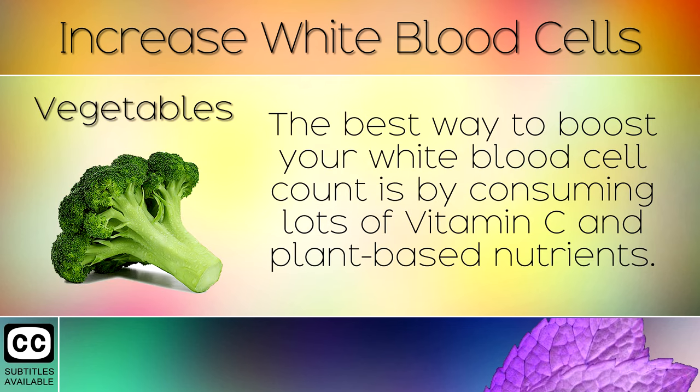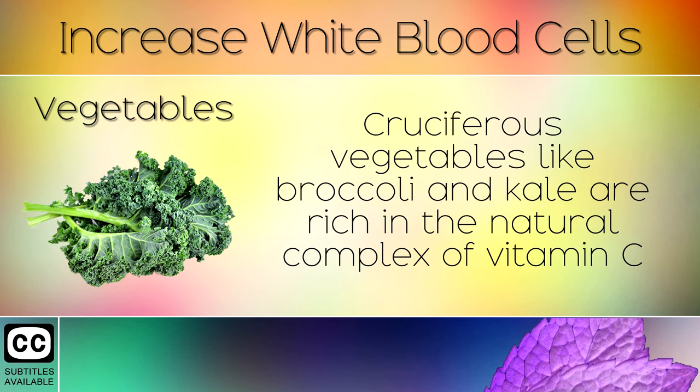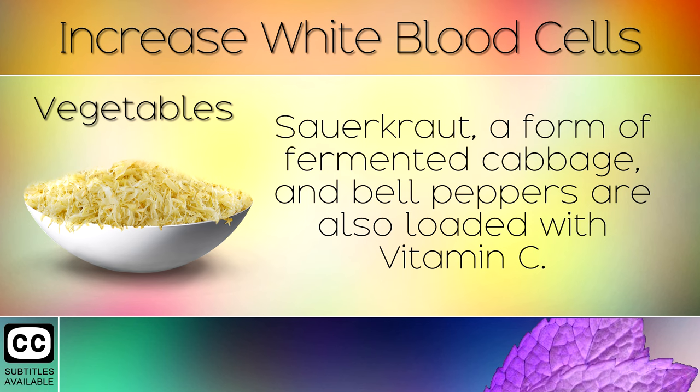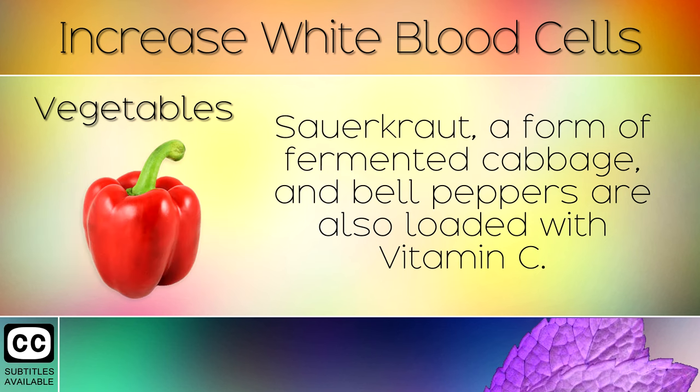1. Vegetables. The best way to boost your white blood cell count is by consuming lots of Vitamin C and plant-based nutrients. Cruciferous vegetables like broccoli and kale are rich in the natural complex of Vitamin C and other antioxidants that boost immune function. Sauerkraut, a form of fermented cabbage, and bell peppers are also loaded with Vitamin C.